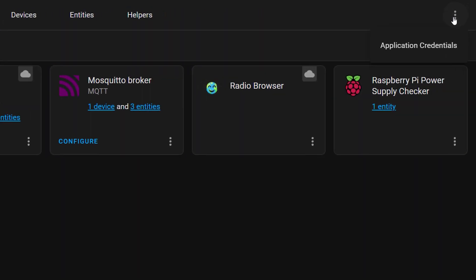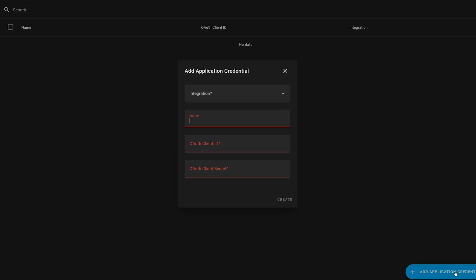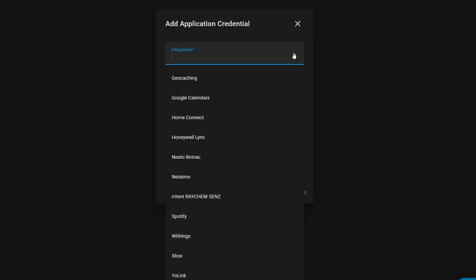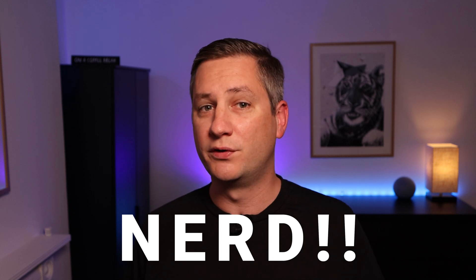You had to, in some cases, create developer accounts with these services, then an application so that you could get a client ID and secret that you then pasted into your configuration.yaml file. As of this release, you can add all of these credentials directly through the UI, and some integrations will actually guide you through this whole process when you install them. One of the biggest improvements is that the My Home Assistant function now allows you to create your own redirect URLs, secured by a valid TLS certificate, that sends the OAuth flow directly back to your local Home Assistant installation.